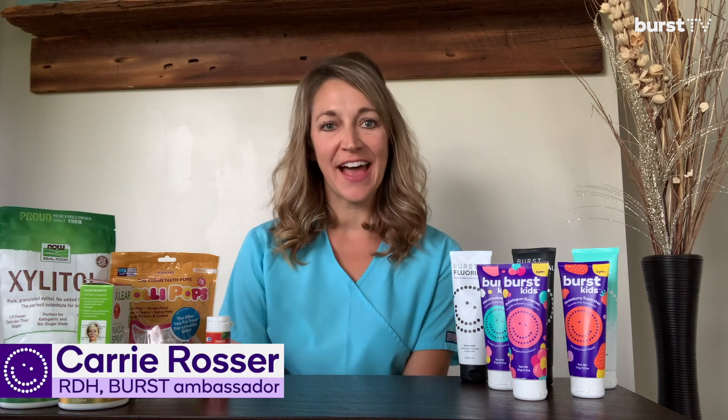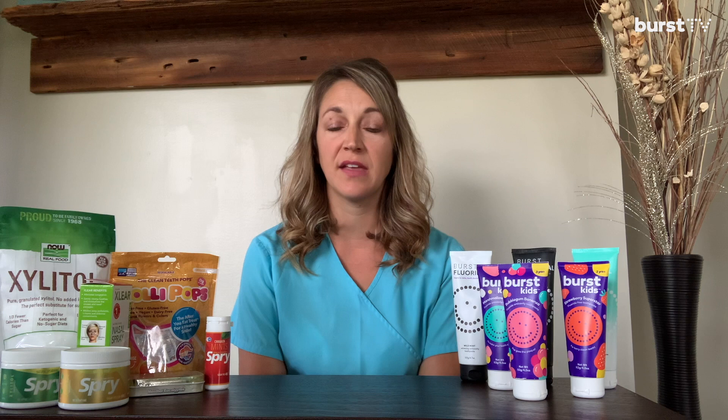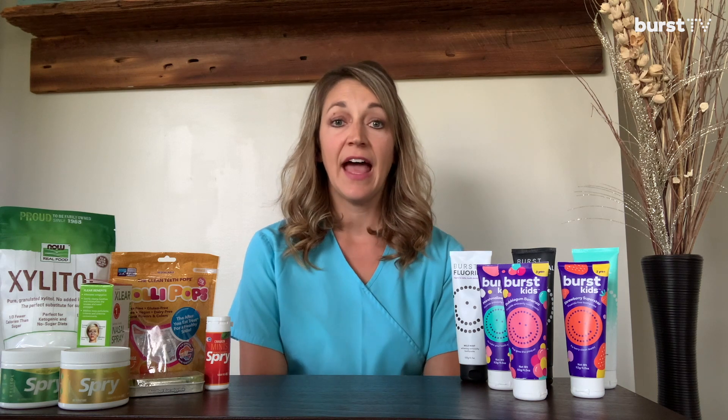Hi everyone! Happy Dental Hygiene Month! Did you know that tooth decay continues to be the most common chronic disease in both adults and children in the United States? That's right, 92% of adults aged 20 to 64 have had tooth decay. My name is Carrie. I'm a registered dental hygienist and a Burst Ambassador. I am here today to share about a product that I feel is very important to our dental health and that can do wonders in preventing tooth decay.